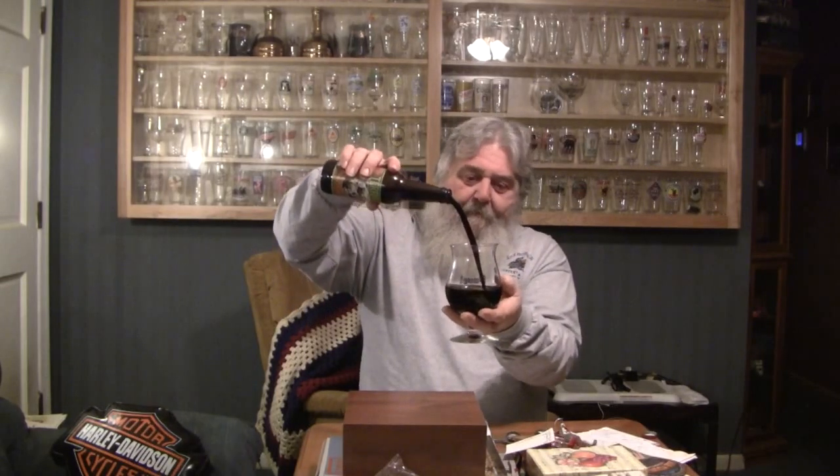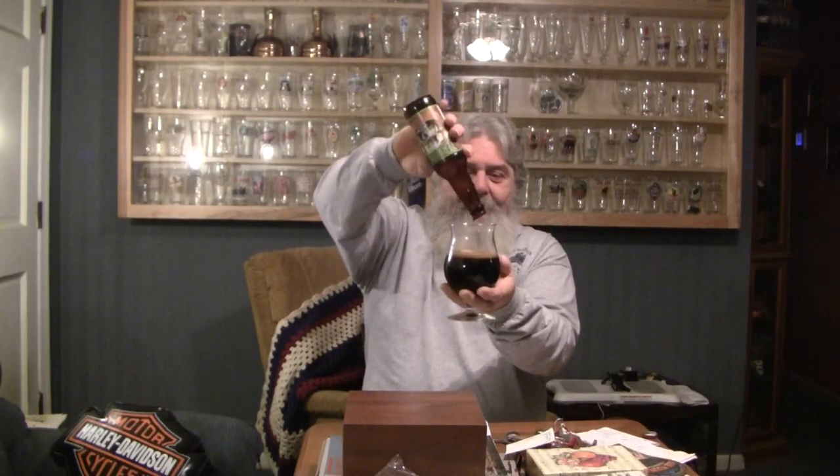Oh yeah, that smells familiar. That is like a 60-weight motor oil poured in there. I liked it the last time I reviewed it — let's see if it's going to be the same thing. It is very dark; there are no tingles of any light coming through the glass. It poured about three-quarters of a finger of head which is going away pretty quick. It is a very chocolate-looking head — very dark, dark creamy head. Very impressive. The bubbles are really small on the head there.